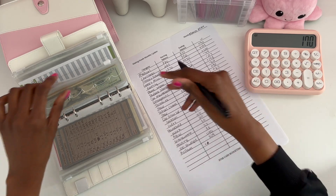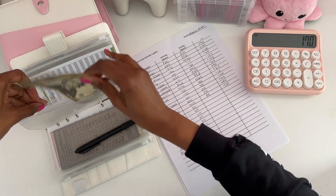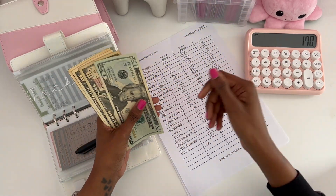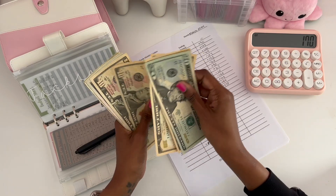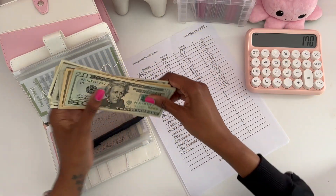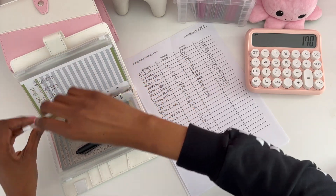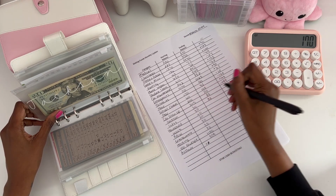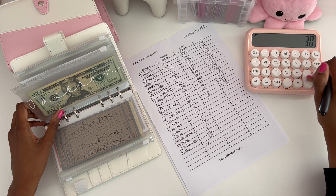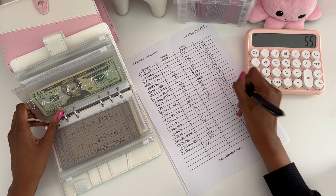For my dog Jack-Jack, whose actual name is Jackson — we call him Jack-Jack — he had $30 to start. Now he has $85. We have not spent much for him in March, so we have a positive of $55.